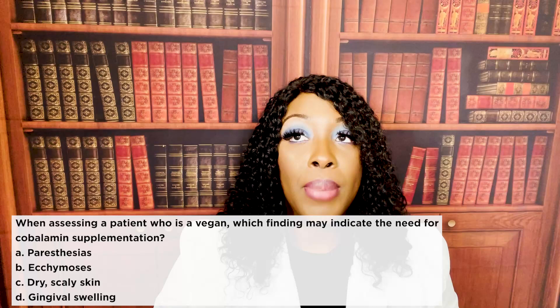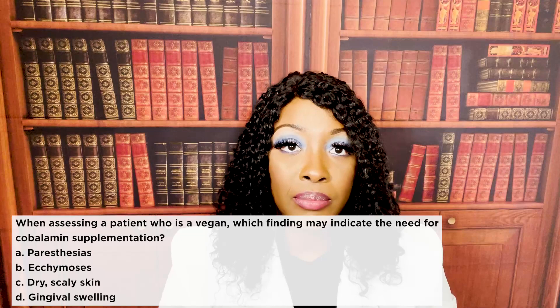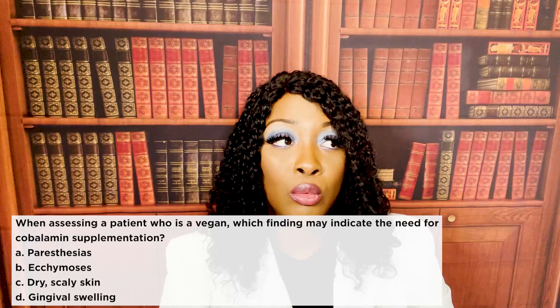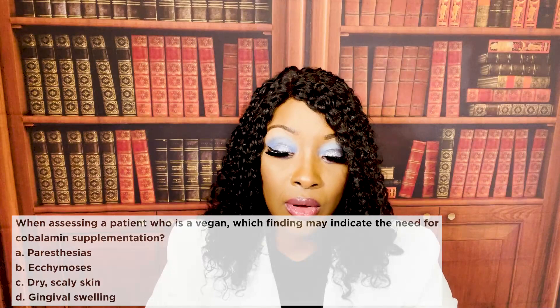The correct answer is one, paresthesias. In the question, they tell you the patient is vegan. B12 is not found in plants, and people who are vegan eat a plant-based diet. So a vegan patient may be at risk for B12 deficiency — that's your cobalamin. Patients with B12 deficiencies will exhibit signs and symptoms of anemia and neurological symptoms such as paresthesias. So number one, paresthesias, is the correct answer.